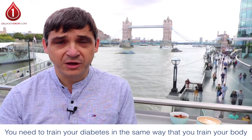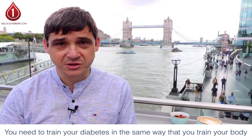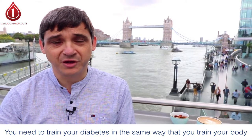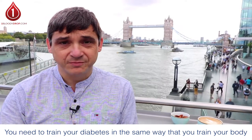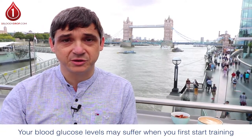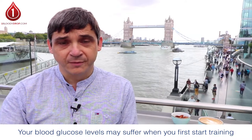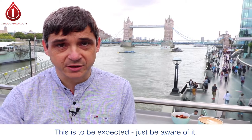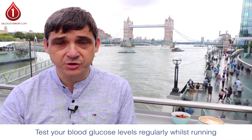If you've never run before, when you go out and do your first run — whether you've got diabetes or not — it's a challenge. It's going to hurt, and if you have diabetes it's going to hurt your diabetes. Your blood glucose level is probably going to suffer. You're probably going to find that on the first few runs you go hypo — your blood glucose level is going to go low. You need to be aware of it and you need to be testing your blood glucose level often and regularly whilst you're running.